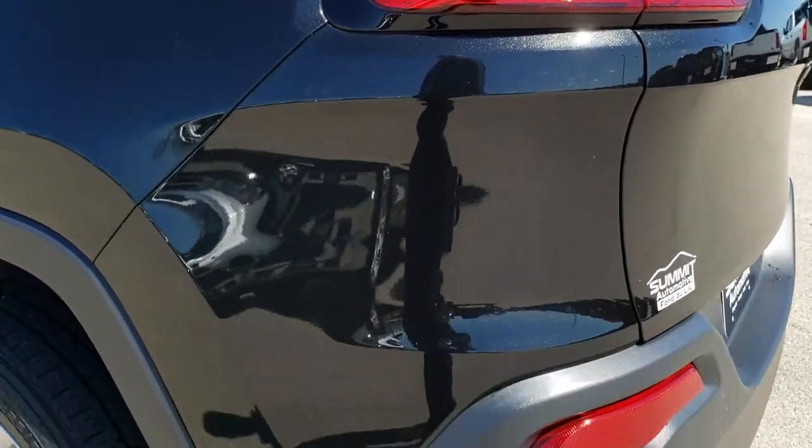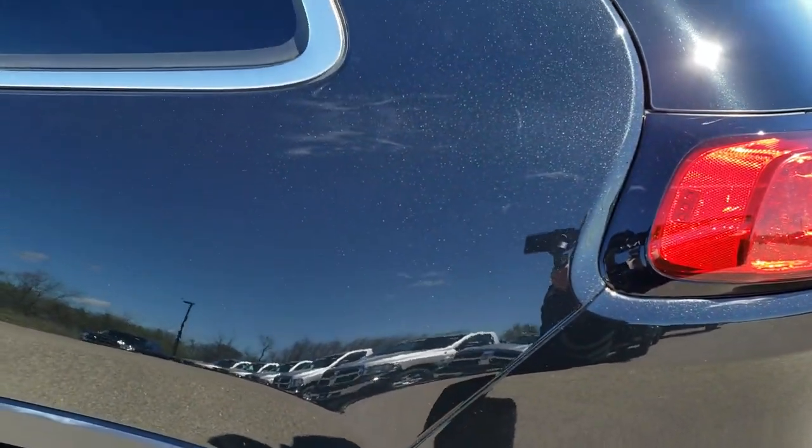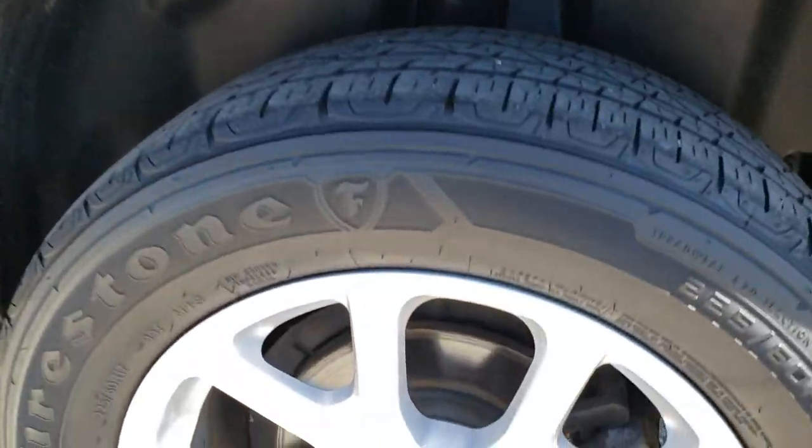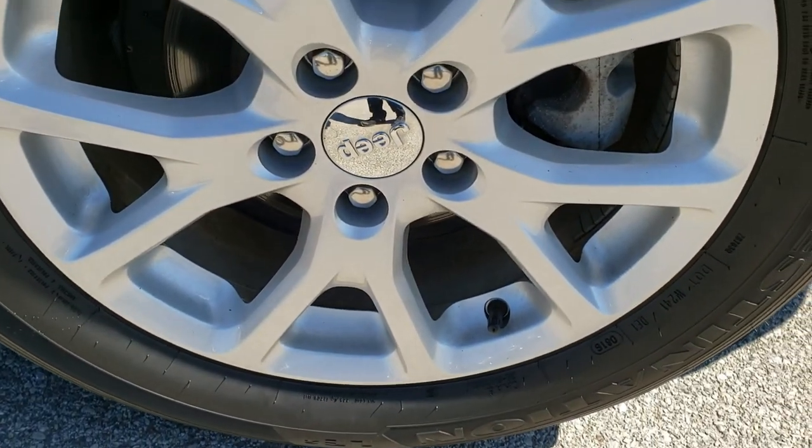As you go down this side of the Jeep, it's just as clean as that passenger side — once again, no dents or dings. And for full disclosure, this back rim is in nice condition as well.